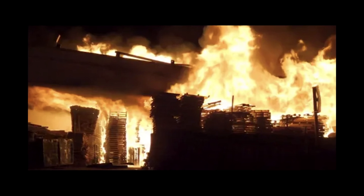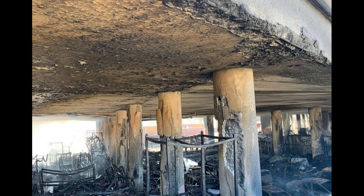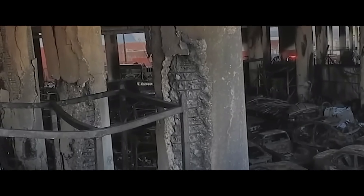So recently, a massive fire scorched the underside of the I-10 freeway, damaging the bridge structure and around 100 of its support columns. Some friends and family of mine have been asking me — a licensed structural engineer in California — about it. They're asking how come they're not tearing it down and replacing it? The damage looks pretty bad. Is it even safe?